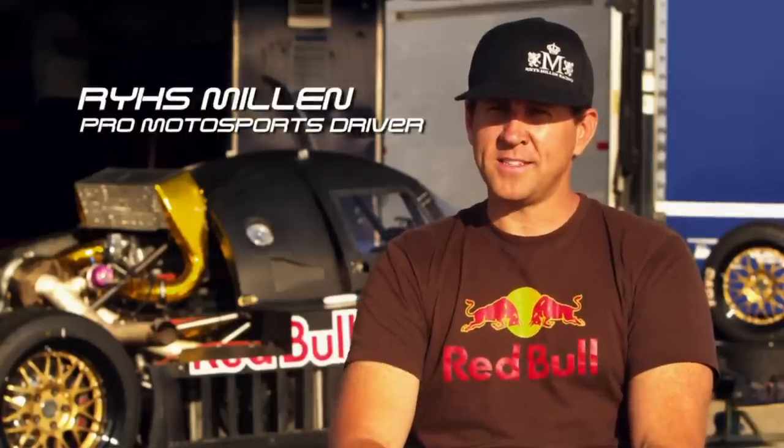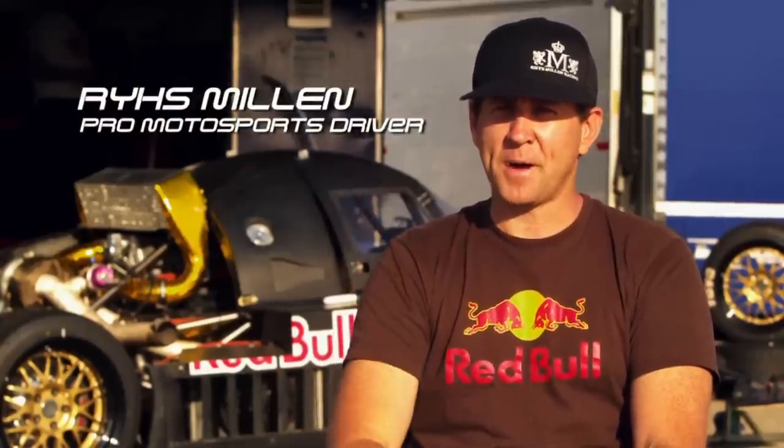We're out at Altoro Air Force Base, testing the new PM580 Pikes Peak Hyundai.